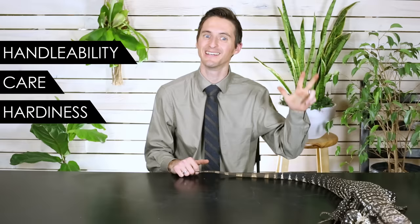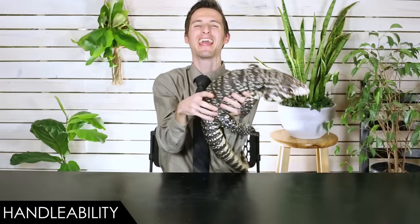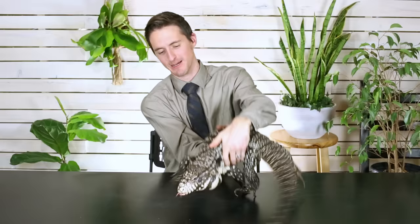To discuss the Argentine tegu, we're going to start off by telling you that we give them an overall score of 3.2 out of 5. That might strike you as a little odd because I just told you this is maybe my favorite of all the reptiles I own. We will explain, and it will come down to our five categories: handleability, care, hardiness, availability, and upfront costs.